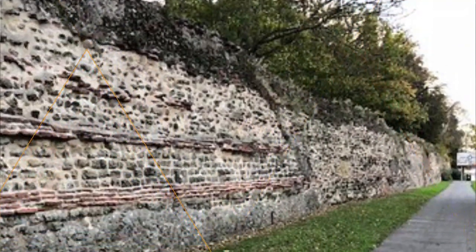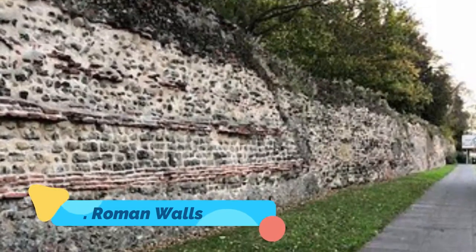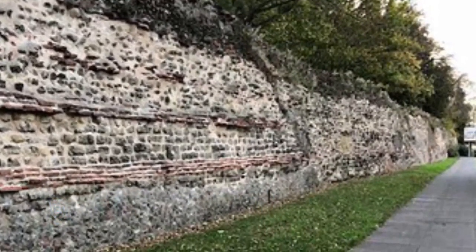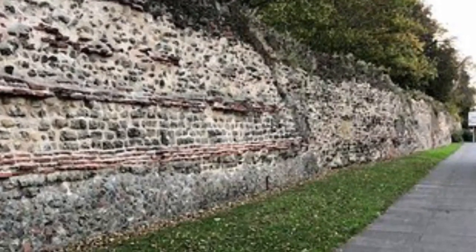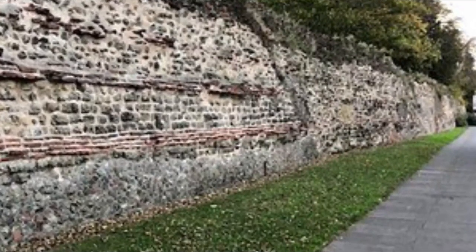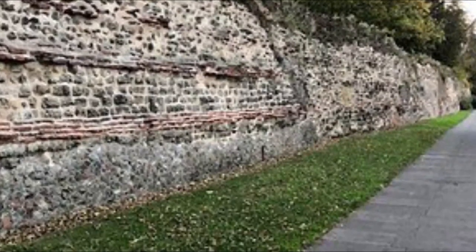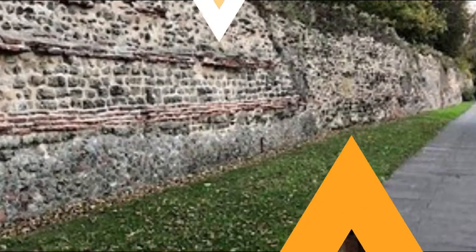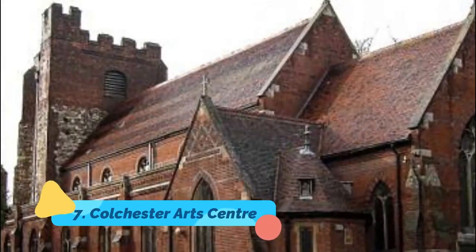Number six: Roman Walls. The Roman town walls surrounding Colchester are a testament to the town's ultimate strength and resilience. The walls were built by the Romans to protect the city after Boudica, Queen of the Iceni, destroyed Colchester in A.D. 60. Five gates were created to provide access through the massive structure.